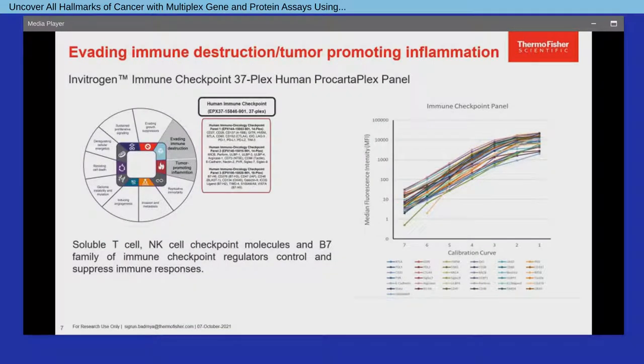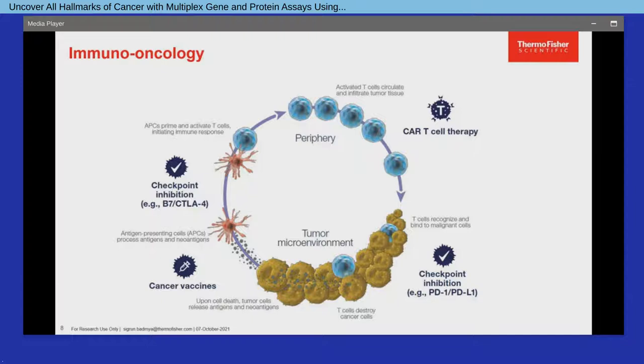A main focus in previous years was on soluble immune checkpoint regulators, providing in total three immuno-oncology checkpoint marker ProCartaPlex panels that were the first of their kind in the marketplace and are now combined in one immune checkpoint 37-plex ProCartaPlex panel covering all relevant soluble checkpoint molecules for immuno-oncology research. Among key cancer research areas, immuno-oncology has rapidly evolved as a field providing several promising strategies on targeted modulation of an individual's immune system to combat cancer, including cancer vaccines, CAR T-cell therapy, and immune checkpoint inhibition based on therapeutic antibodies.